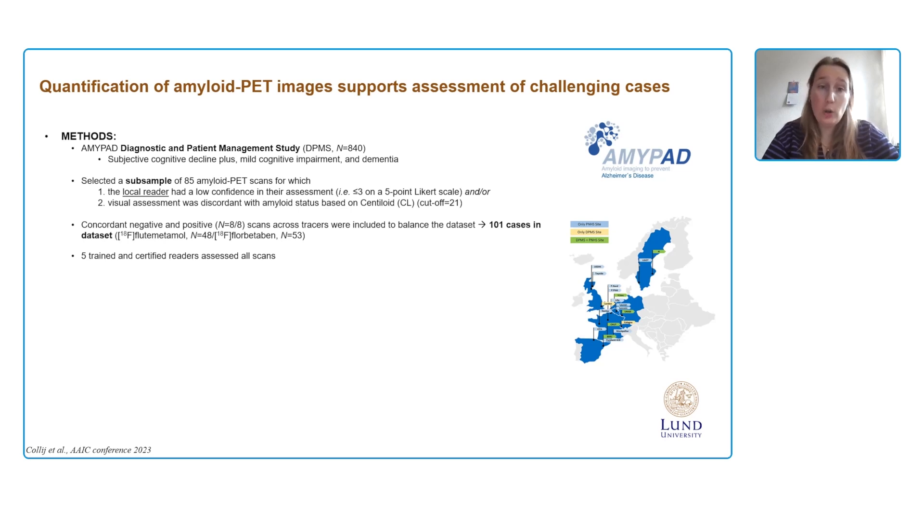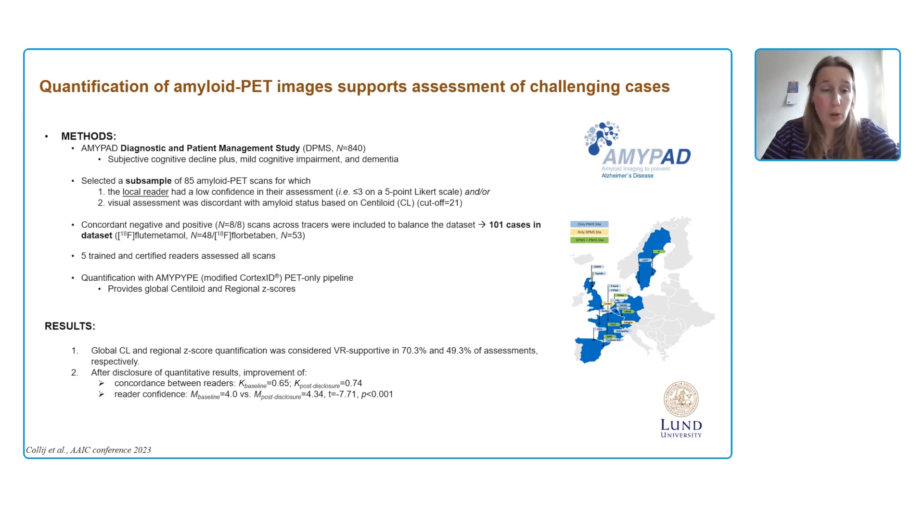Five trained and certified readers assessed all scans before and after disclosure of quantitative results, provided by AmiPipe — a modified version of Cortex-ID, a PET-only pipeline providing Centiloid and regional Z-scores. Our main result was that global Centiloid and regional Z-score quantification was considered supportive of visual reads in a substantial percentage of cases. After disclosure of quantitative results, we saw an improvement in concordance between readers from a kappa of 0.65 to 0.74 — which was quite impressive given this was the most challenging collection of scans — and an increase in reader confidence from a score of 4.0 to 4.3.